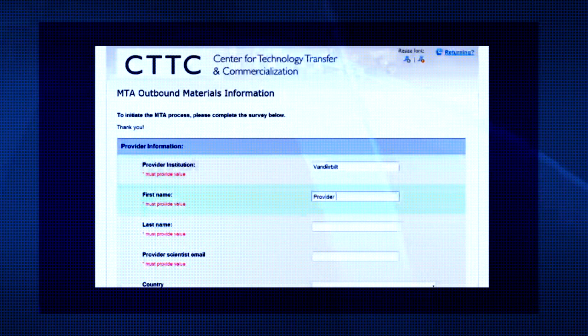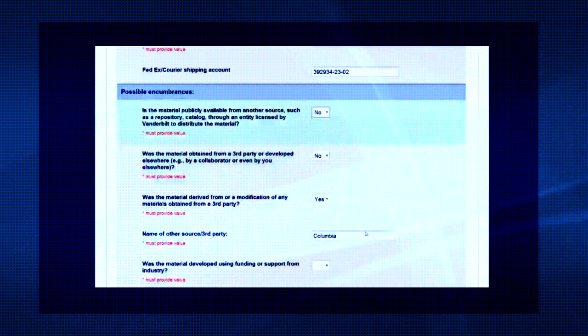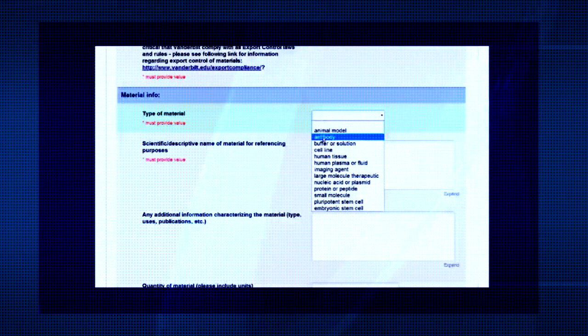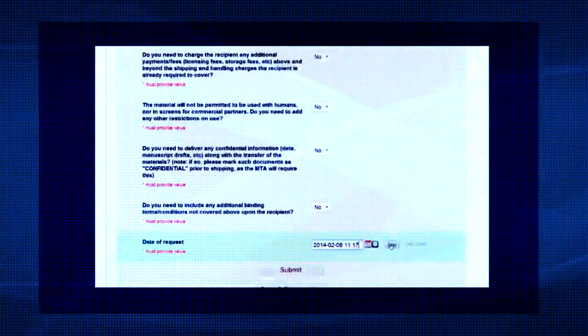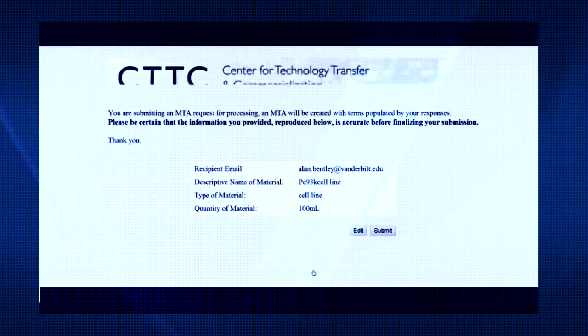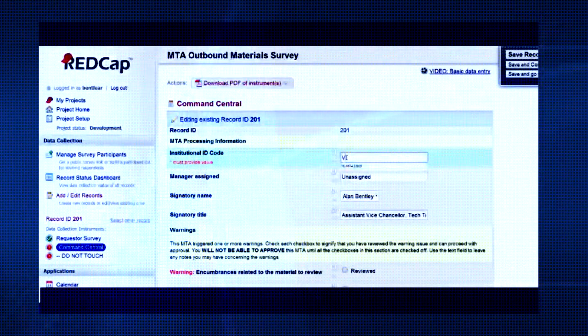MTA Share is a great example of that. Alan Bentley came to us and described this process around material transfer agreements that is absolutely necessary from a legal and compliance standpoint, but really doesn't add tremendous value other than being compliant — and takes a lot of resources to do that processing.